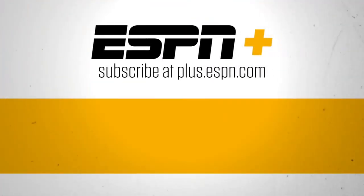Thanks for watching ESPN on YouTube. For live streaming sports and premium content, subscribe to ESPN Plus.